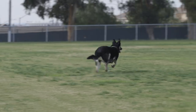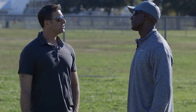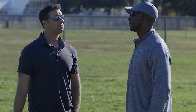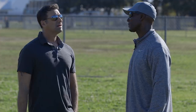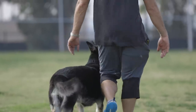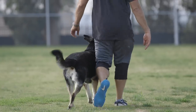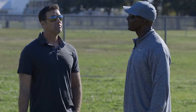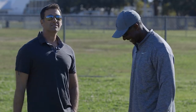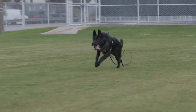Of all the protection sports, Marco, what made you choose IPO? I like the three phases of the sport — tracking, obedience, and protection. The obedience part must be at a very high level, and that's what I like the most. The tracking part can be time consuming, early mornings and things like that. But then you have the fun part for me, which is the protection part. My favorite part.